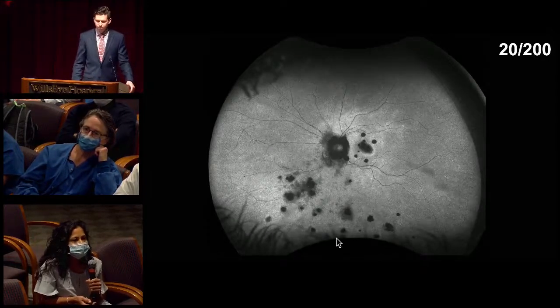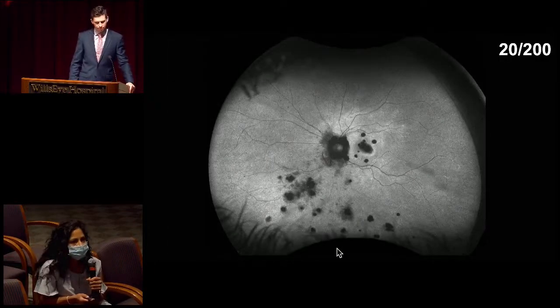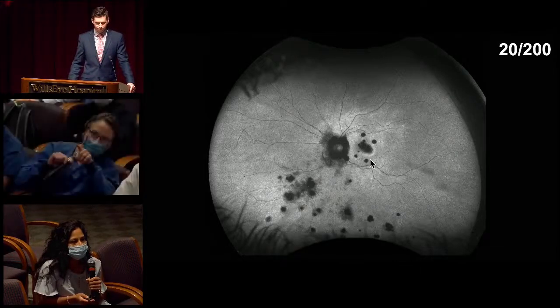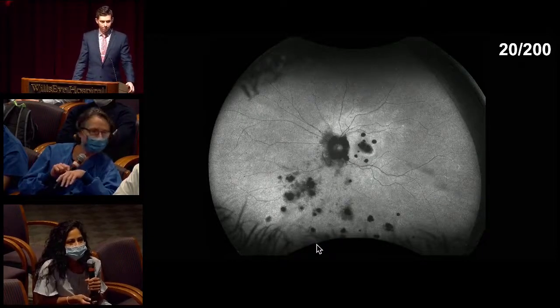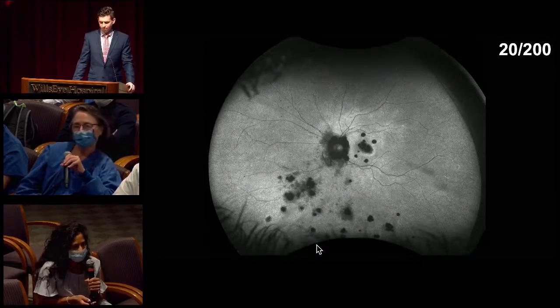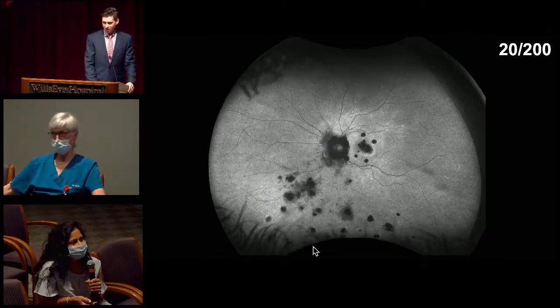Left eye FAF shows hypo-autofluorescence correlating to the peripapillary atrophy as well as the pigmented lesions we saw on the color fundus photo and out in the periphery. There's maybe some subtle hyper-autofluorescence surrounding the more central lesion. That U-shaped area inferonasal to the disc was discussed — it appears to be vitreous, as it moved — consistent with a Weiss ring.